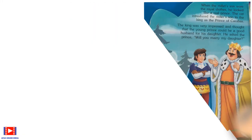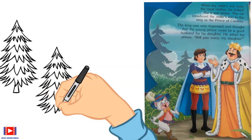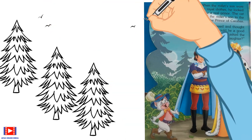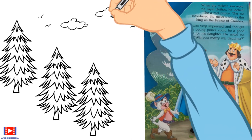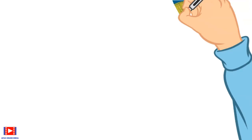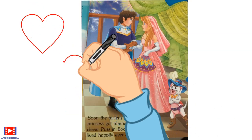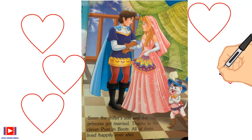When the miller's son wore the royal clothes, he looked like a real prince. The cat introduced him to the king as the Prince of Carabas. The king was very impressed and thought the young prince could be a good husband for his daughter. He asked the prince, 'Will you marry my daughter?' Soon the miller's son and the princess got married, thanks to the clever Puss in Boots. All of them lived happily ever after.